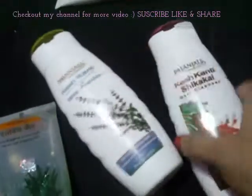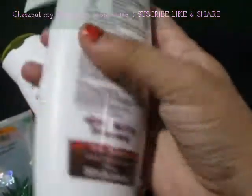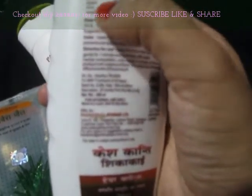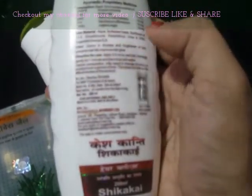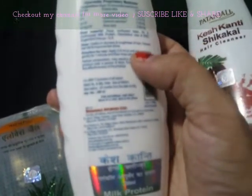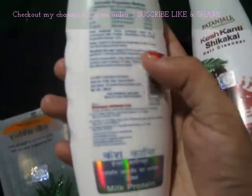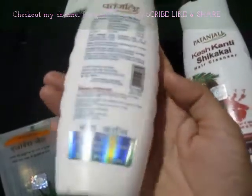After that, this is Kesh Kanti Shikakai hair cleanser shampoo. Its price is also rupees 95 for 200 ml. The ingredients include Shikakai, Bhringraj, Sugarcane, and Walnut Hull — useful for dryness and roughness of hair, prevents hair fall, and improves hair growth. The milk protein shampoo contains Bhringraj, Mehendi, Neem, Tulsi, and Aloe Vera — also useful for dryness and roughness, prevents hair fall, and improves hair shine. I love both of these products.